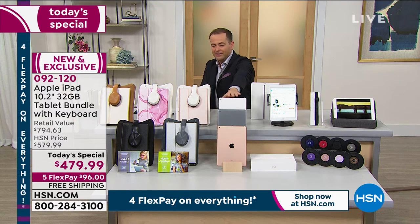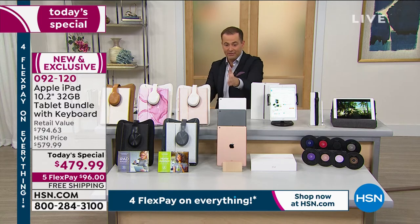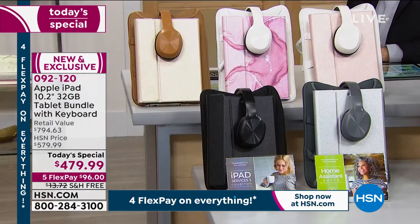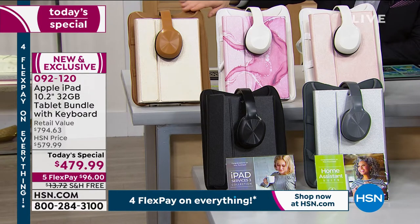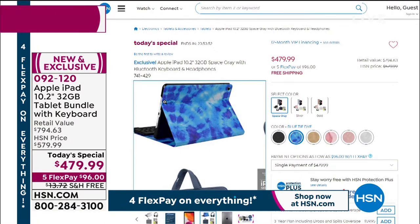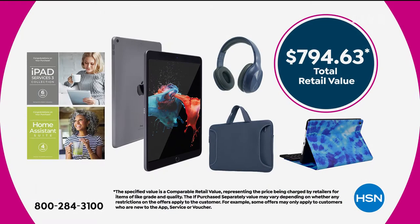Color choices are silver, space gray, or gold. Then you choose your accessory color: rose gold — the number one seller — the brand new exclusive rose gold marble, gold, black, and silver. You'll get Bluetooth headphones, the sleeve, the keyboard, and the case. There's also blue tie-dye available online. Total retail value: $794.63.